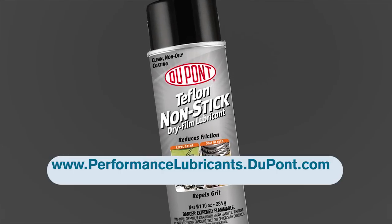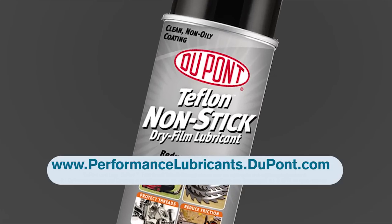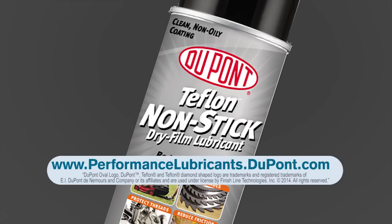For more information on DuPont Non-Stick Lubricant, please visit performancelubricants.dupont.com.